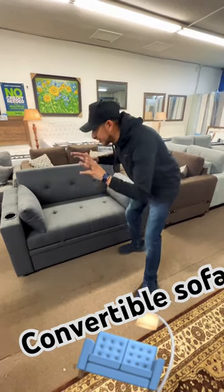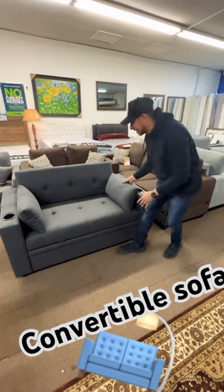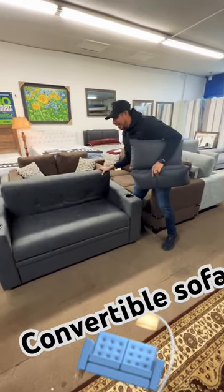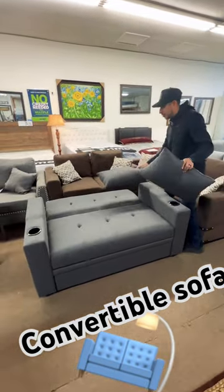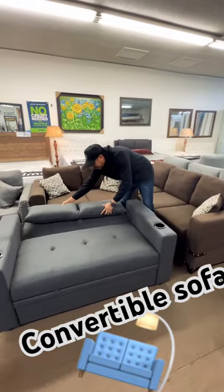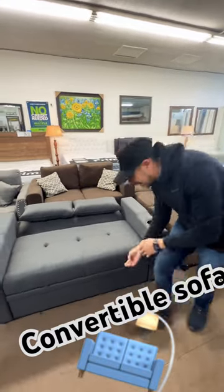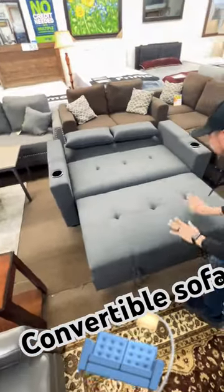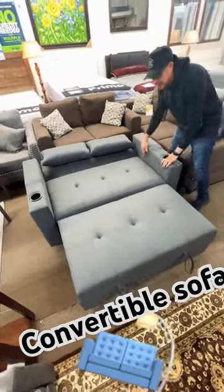What's up, you guys? This is Victor from V&A Furniture. Look at this sofa that just came in — this one right here turns into a bed. I'm going to show you guys how this one converts to a bed. When you have guests over, this is a perfect sofa. Look how it looks.